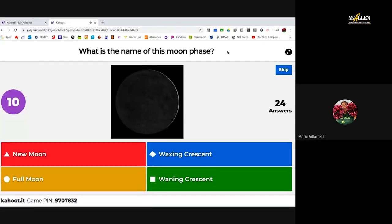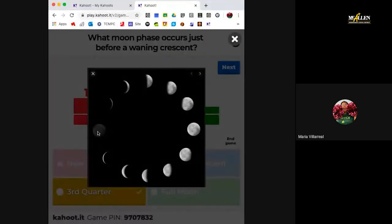So we're currently learning Earth and Space, and our focus today was on the moon phases, which is where we left off.